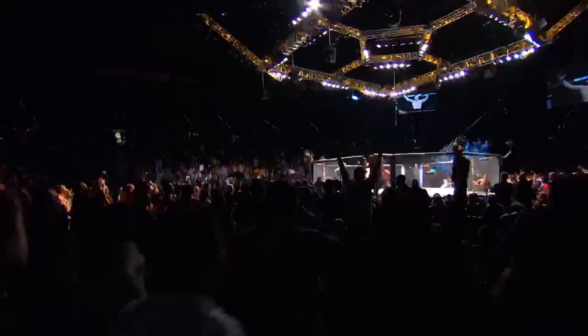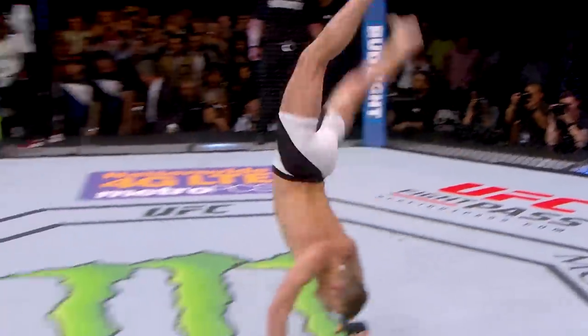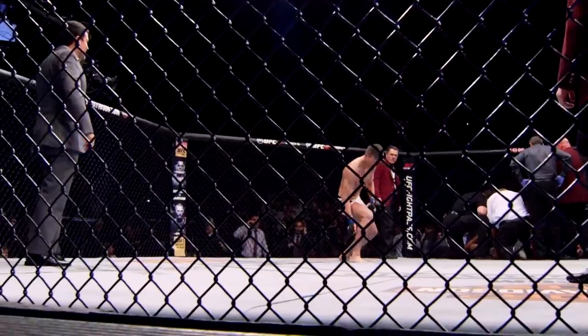First round TKO! Stephen Thompson's karate — that's as high level as it gets.